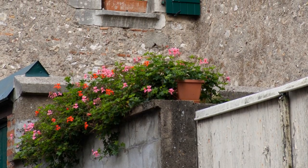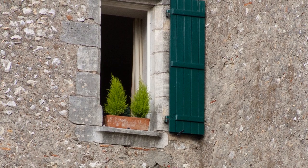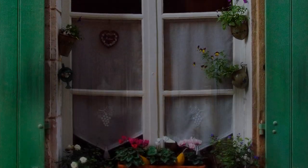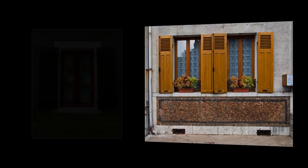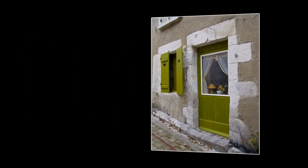One thing that attracted my eyes everywhere I went while in France was the amazing personality of their doors and windows. The French people have a way of telling a story about themselves through their homes and businesses. There are so many different styles, colors, shapes, and décor — it really makes one wonder about the stories of the people behind them.